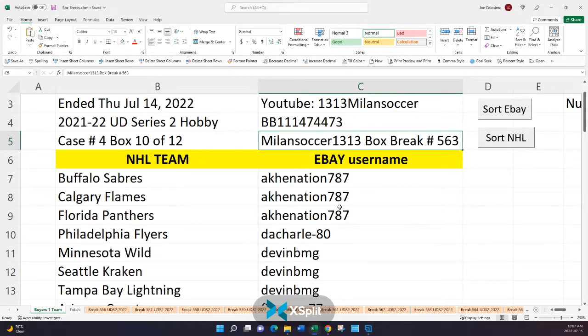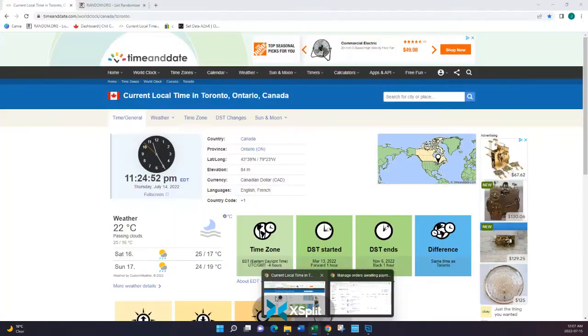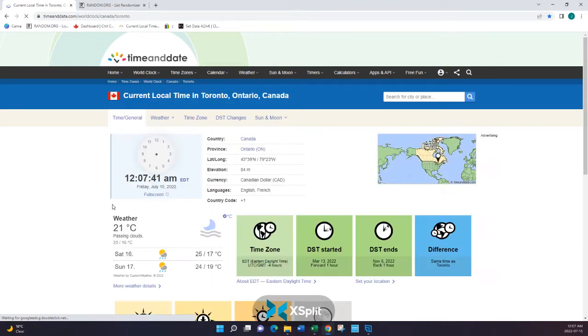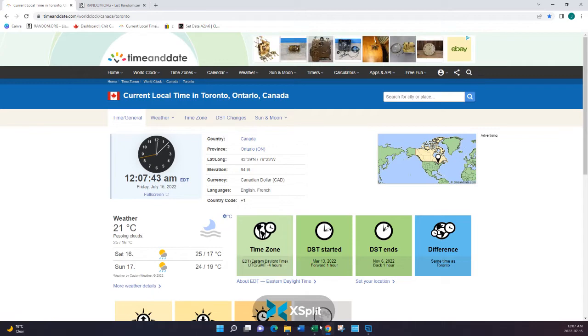Welcome, everybody. This is Milan Soccer 1313, bringing you box break number 563. Before we begin, let's show the time here in Toronto, Ontario. We're just going to hit refresh. It is now 12:07 AM, my friends.